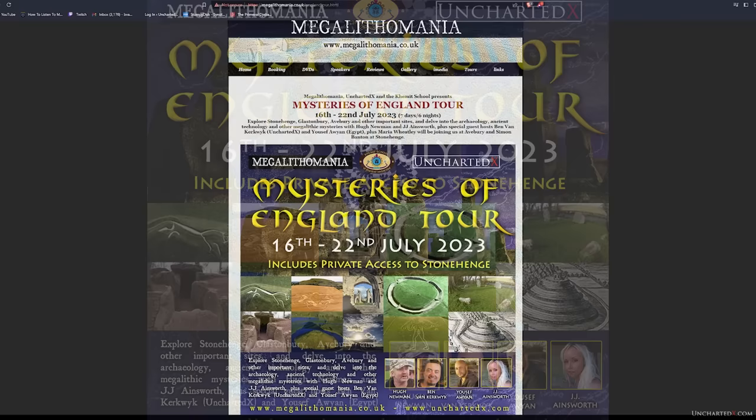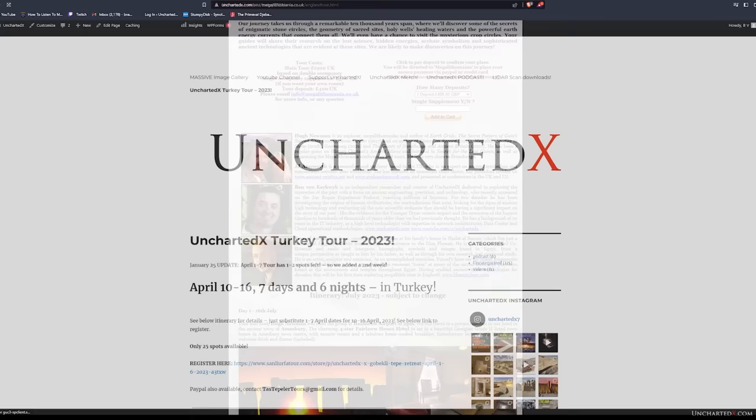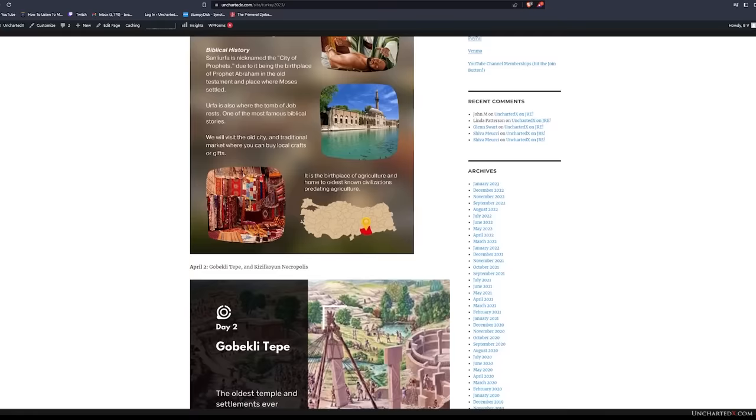Also, a quick mention — I'll be joining Hugh Newman, JJ Ainsworth, and my good friend Yusuf Awin for a tour of Megalithic England this July, which will be my first chance to check all of that out. There are also literally a couple of spaces left on my upcoming tour of ancient sites in Turkey this April. All the details are up on unchartedx.com.